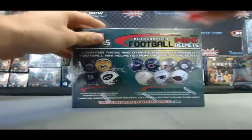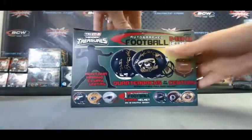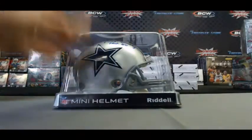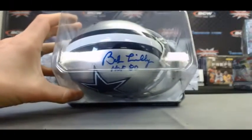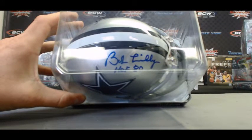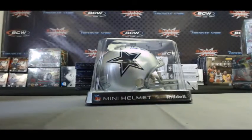And box number two — we've got a Cowboy. And it is Bob Lilly, Hall of Fame 1980 inscription. Nice. Hall of Famer. Not a bad break at all, buddy.